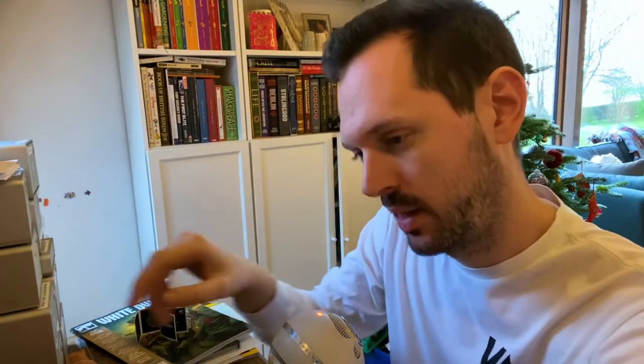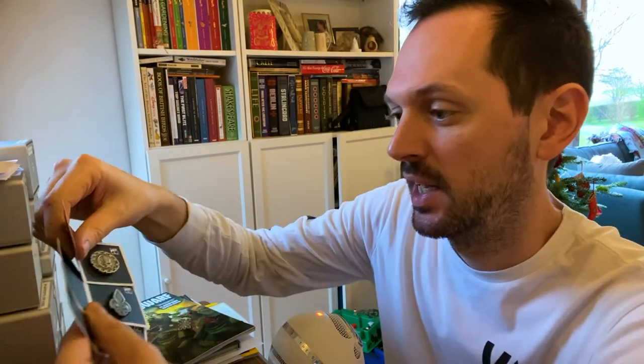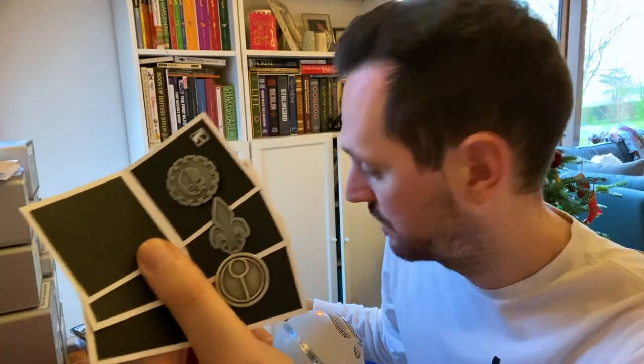Now we're down to the last one. I'm kind of hoping it's going to be an Imperial Eagle because it is the most iconic symbol in Games Workshop history. Silver back again, so probably not that Golden Eagle. Tau. Really? I'll take it — I don't hate Tau. In this form it almost just looks like a bottle cap or a bottle opener somehow. But yeah, these are about half and half good versus bad.